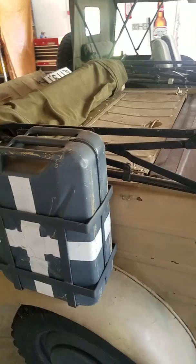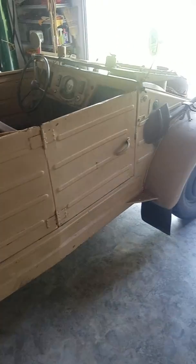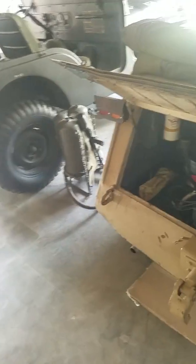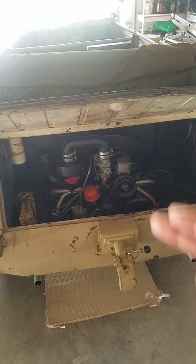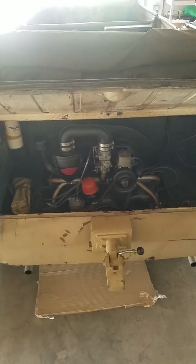This car is 100% original — obviously tires and wear-and-tear parts have been replaced, but as far as the body, the engine, etc. As you can tell from the body, it has seen its fair share of usage, not only during the war but also as a 70-plus-year-old vehicle. Like the Volkswagens that came after it, the engine is in the rear and the trunk is in the front.